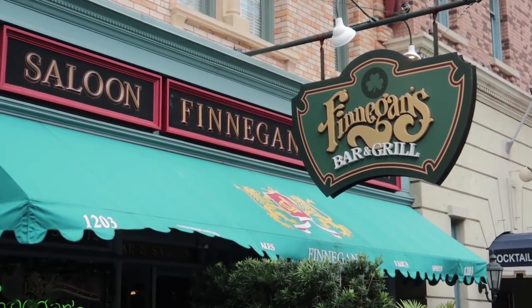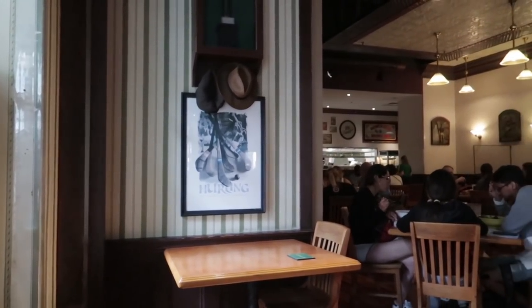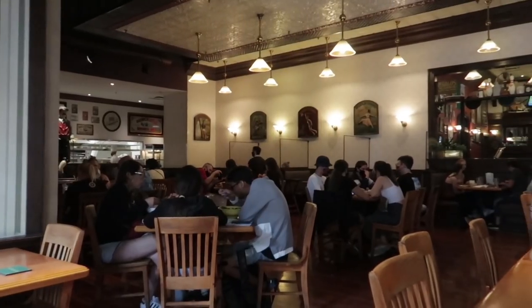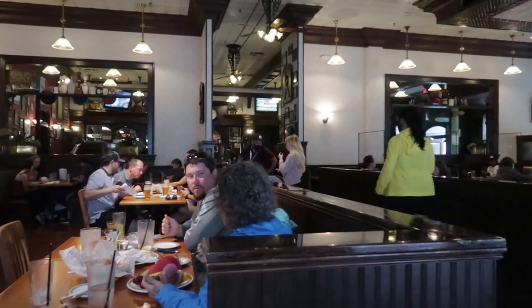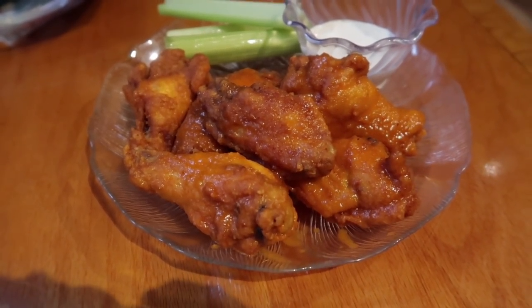Finnegan's Bar and Grill will be serving up some dishes, and I'm going to pop in right now and try something I've never tried before. The preliminary menu for Finnegan's for the meetup dates includes an apple beet salad, vegetable pasta, Cornish beef, hot wings, and bread pudding. I'm going with the hot wings. The regular price for hot wings is $13. Here are my chicken wings — I went with mild and a ranch dressing.